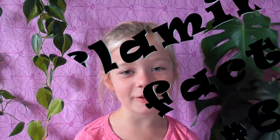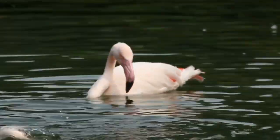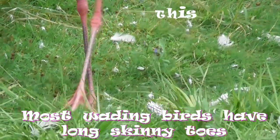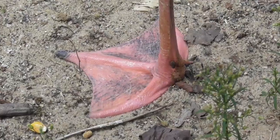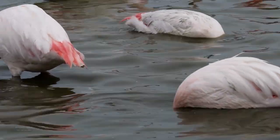Fact number six. Flamingos can swim. Even though they prefer to walk, flamingos are actually good swimmers. Most wading birds have long skinny toes, but flamingos actually have webbed feet. And because of their feet, flamingos swim very well.